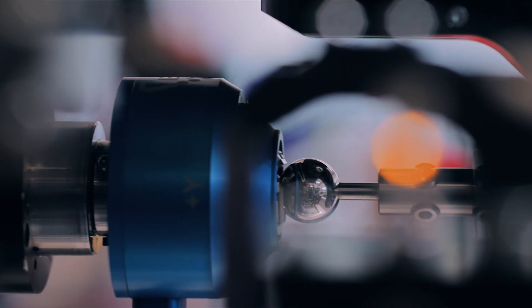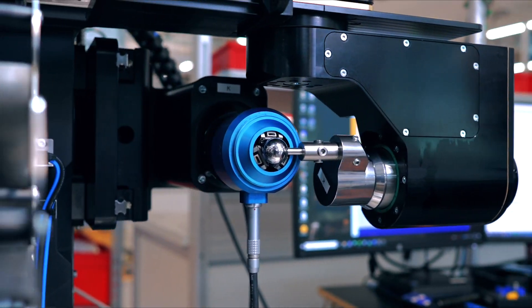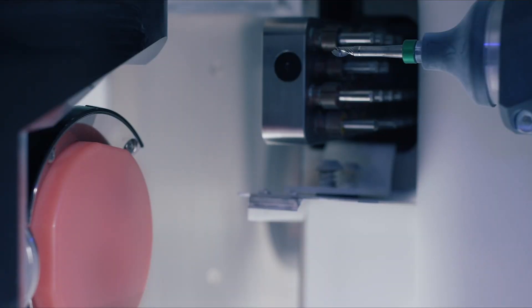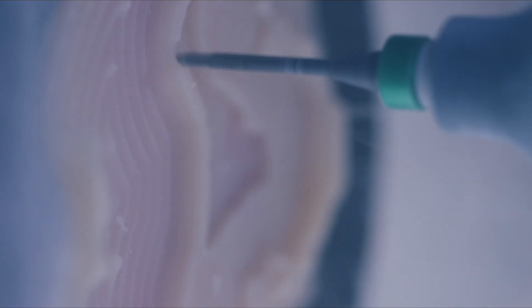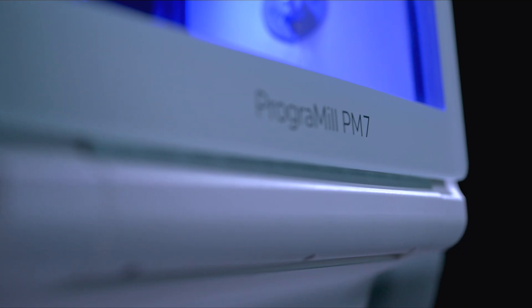We use a tactile measuring system that has an accuracy of 1.7 micrometers for the precise alignment of all components. This ensures a harmonious 5-axis movement of the motors with high speed and impressive precision, enabling the production of restorations that offer an extremely high accuracy of fit and excellent surface quality.